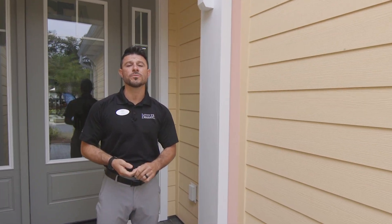Hey y'all, I'm Phil Roscoe, one of the new home sales professionals here at Latitude Margaritaville Hilton Head. Today I'm here to show you the Aruba. Come check it out with me.